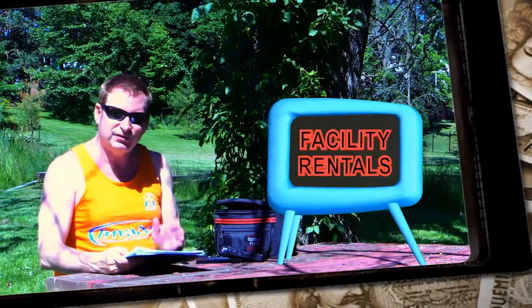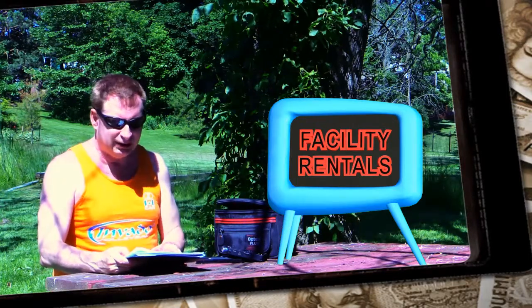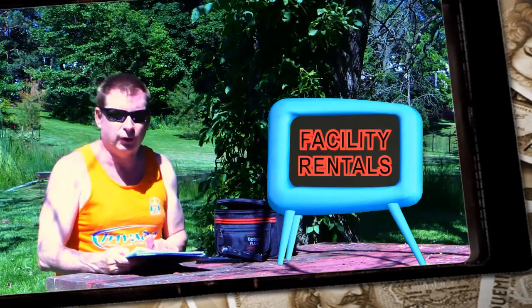I mean a recreational facility like a community recreational center, because they're kind of off in a whole different world and they probably won't even see this because they're not involved with volleyball. And that's what I do, so that's what I'm hoping for.